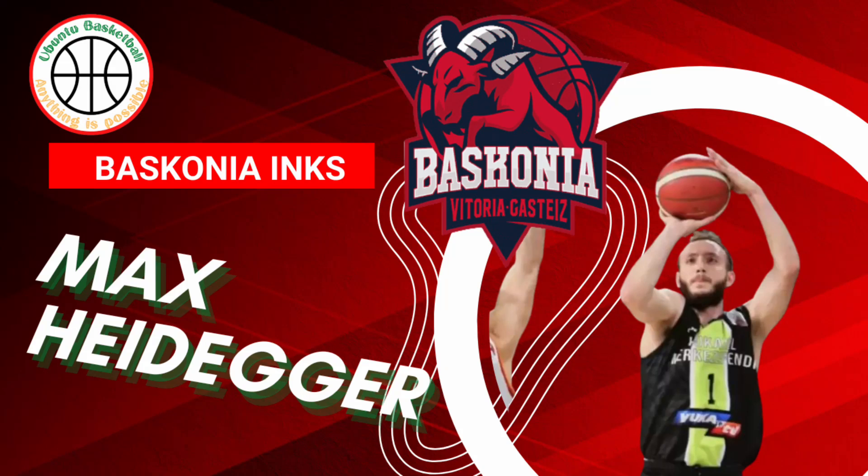Since beginning the season in Turkey, Max Heidegger has shown glimpses and signs of being close to elite. I wanted to share my perspective on his style of play in the EuroLeague film room today.